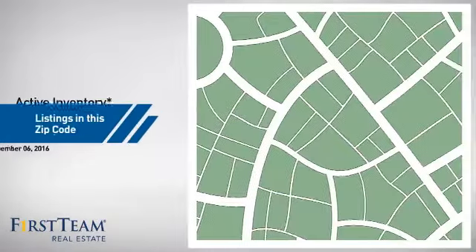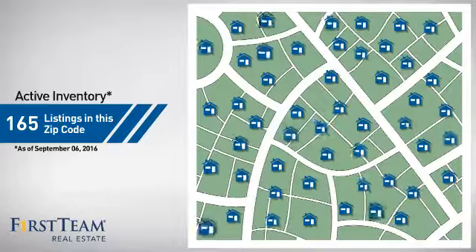Wondering how it stacks up against the competition? There are now just over 160 homes on the market within this zip code.